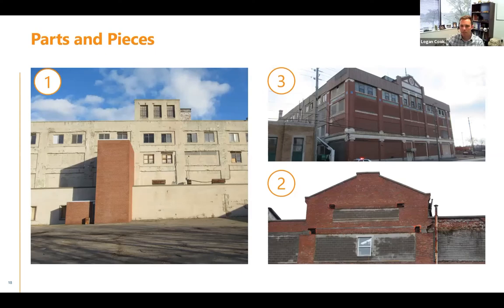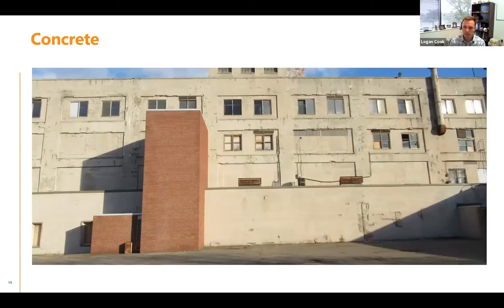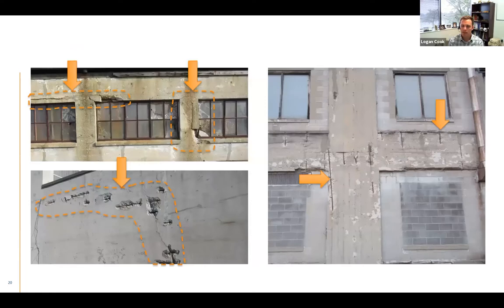The exterior concrete repair — this is what it looked like when TWG took ownership and we started doing our assessments. Up close, you start to see a lot of deterioration of the concrete. Most of that deterioration resulted from corrosion-related distress of the original reinforcing steel in the concrete exposed concrete frame. But there were also some material deterioration due to freeze-thaw and exposure over time as well.